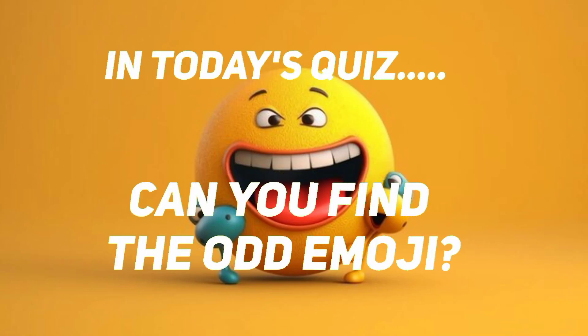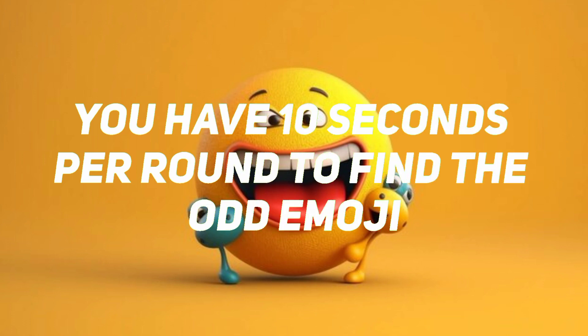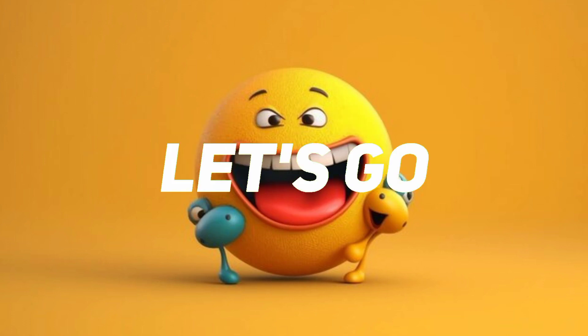In today's quiz, can you find the odd emoji? You have 10 seconds per round to find the odd emoji. Let's go.